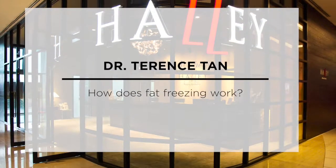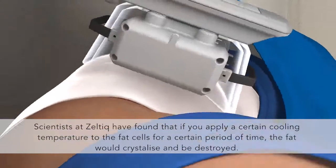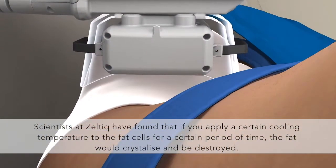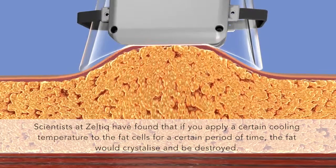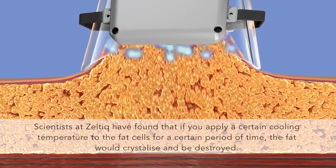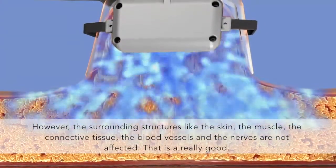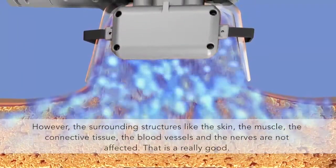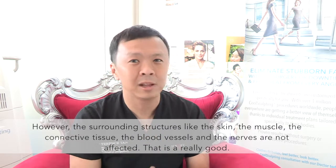Scientists at ZELTEC have found that if you apply a cooling temperature to the fat for a certain period of time, at a certain temperature, the fat will actually crystallise and be destroyed. However, the surrounding structures like the skin, the muscle, the connective tissue, the blood vessels, the nerves are not affected. So that's really, really good.